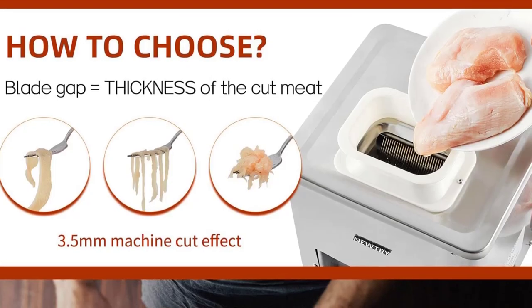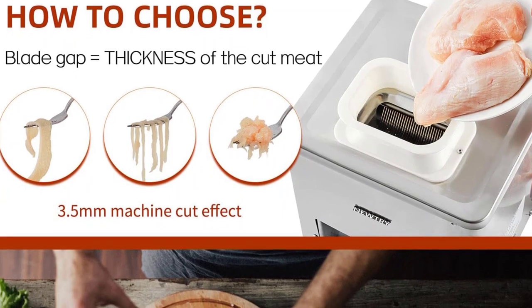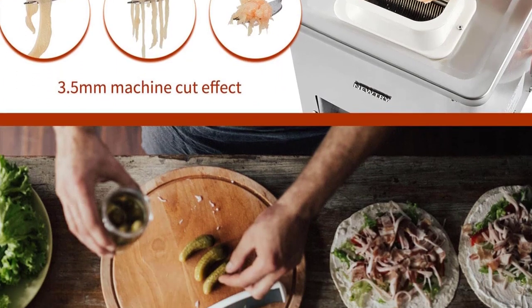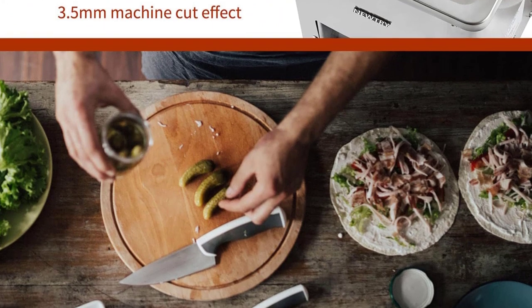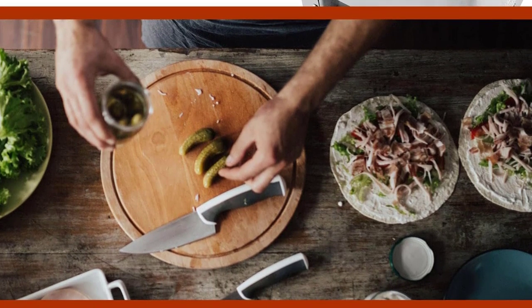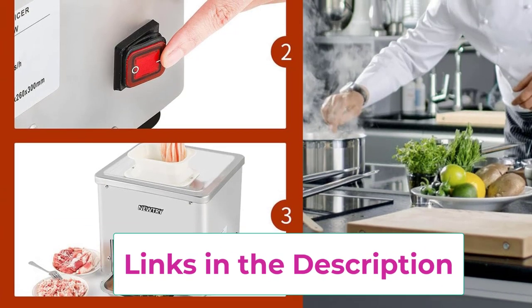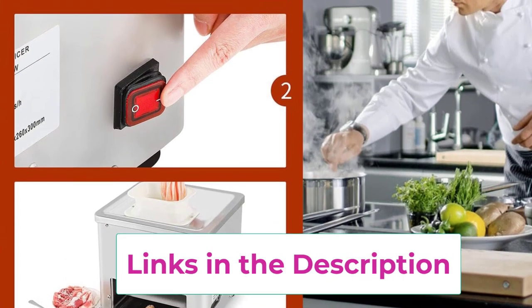There are 2.5, 3.5, 5, 7, and 10 mm blades to choose from, and the blade can be easily replaced. Meat is cut into slices the first time, meat strips the second time, irregular meat cubes the third time, and minced meat in following passes. 3.5 mm would be the best choice for most users who want to cut chicken breasts. The upgraded 85 mm sharp blade together with a 550W copper motor shortens the meat slicing time largely.